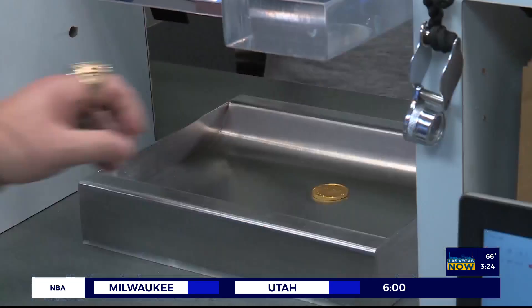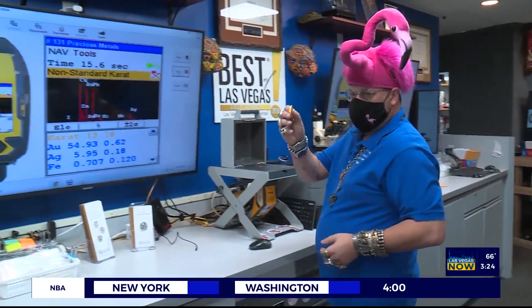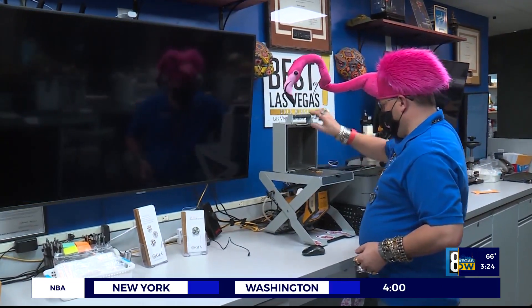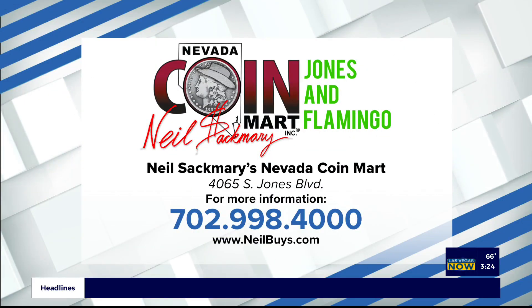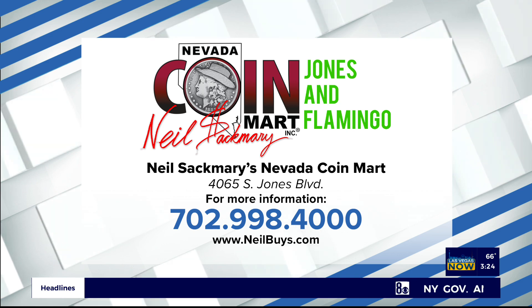Gold, silver, costume jewelry, coins, paper currency — I want to buy what you have. I want to look at all your costume jewelry, your estate jewelry, your vintage jewelry. Maybe you have something that's been passed down and you don't know the value. I offer free verbal appraisals. All you need to do is come down and see me — I'm waiting for you right now. Give us a call; that number is right there on your screen, or just visit neilbuys.com. We'll be right back.